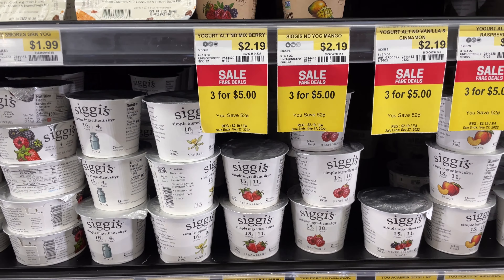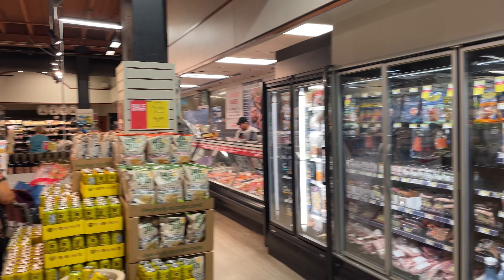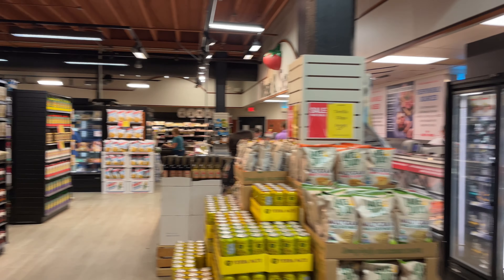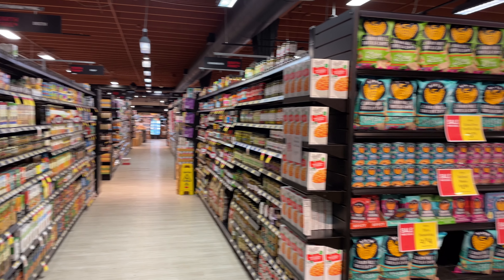They have the competitions as well. This is the back of the valley where the meats and stuff are. End caps.